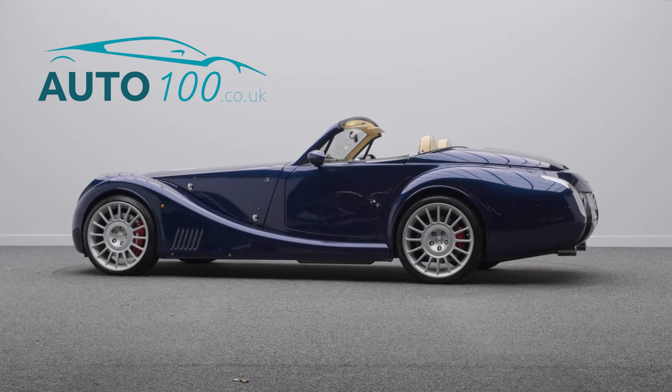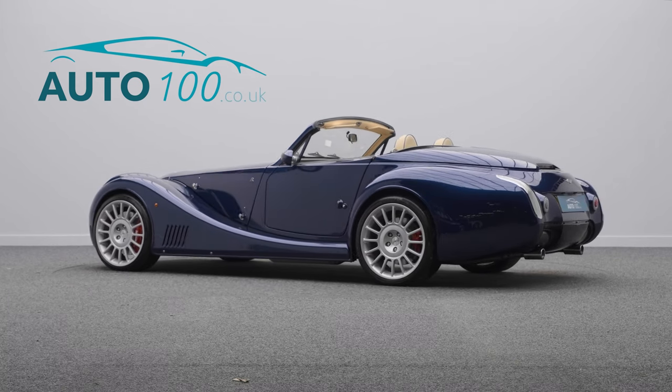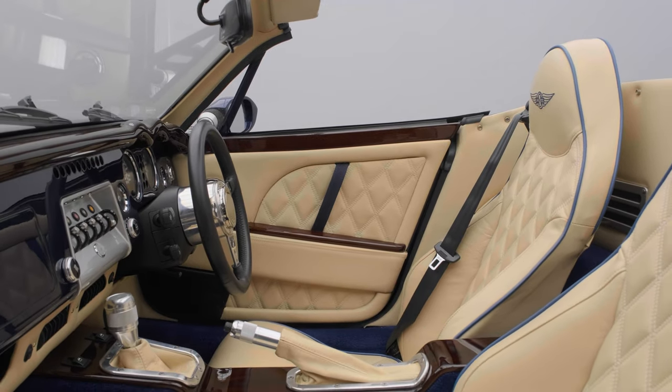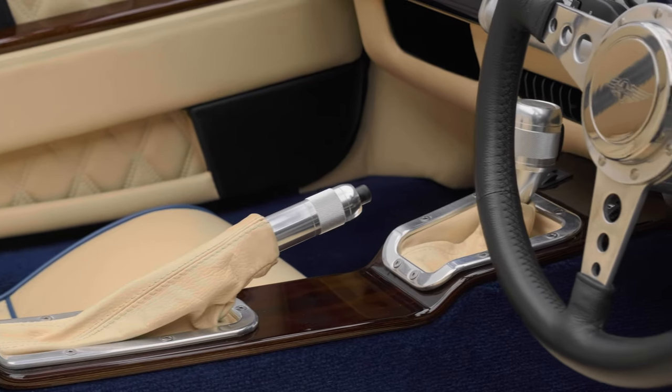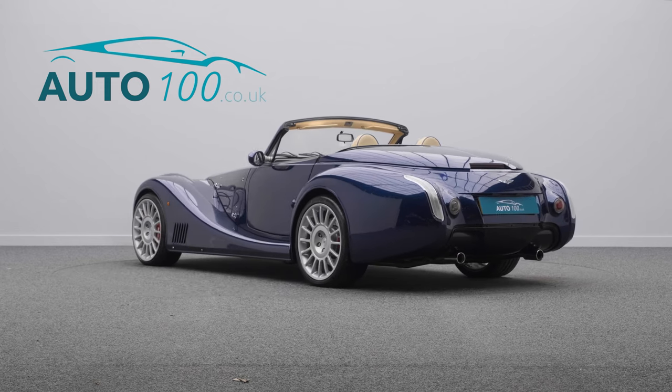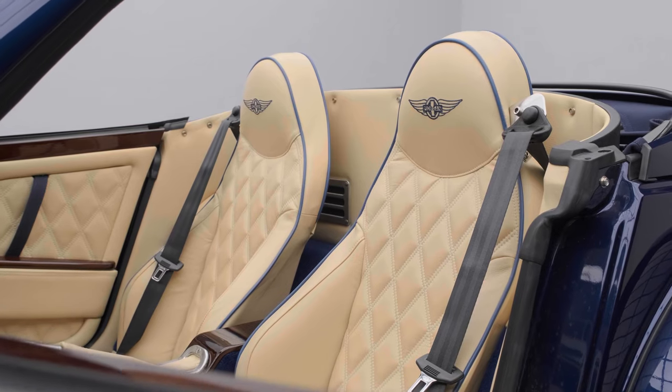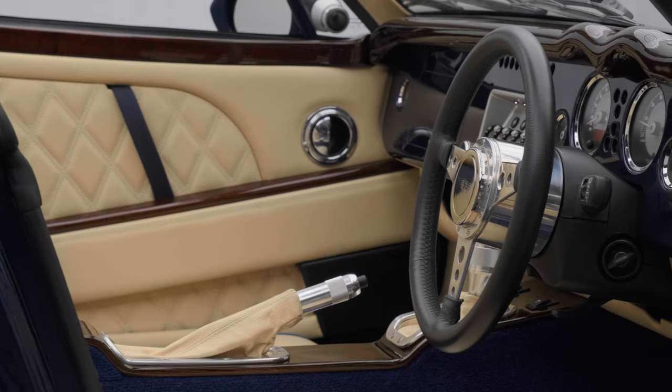This is an absolutely beautiful Aero 8 convertible automatic, powered by the legendary BMW 4.8 litre V8 engine and hand-built in England. This particular example has covered just 2,200 miles and has an extensive Morgan service history with Morgan main agents.